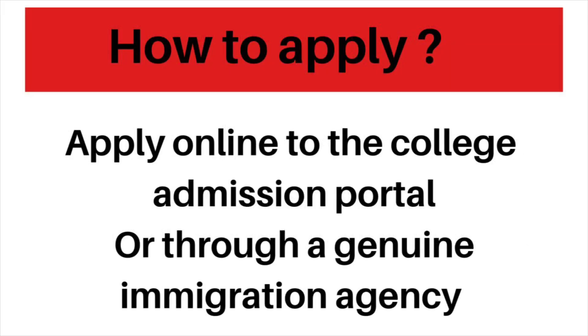For how to apply, you can apply directly through the college website portal in the admission section, or you can apply through a genuine immigration agency. I highly suggest you do it yourself because it's that easy — all the details are provided on the college website.